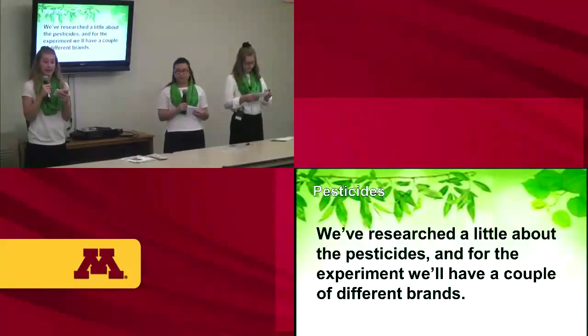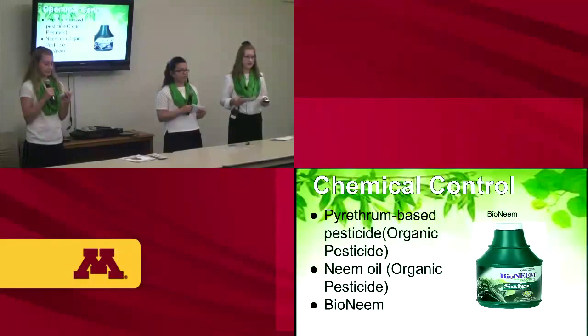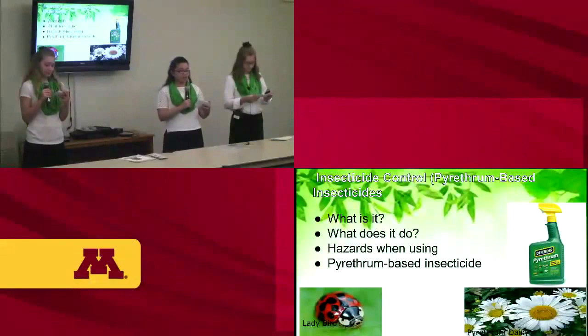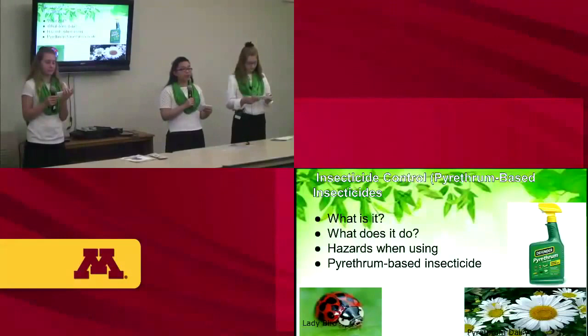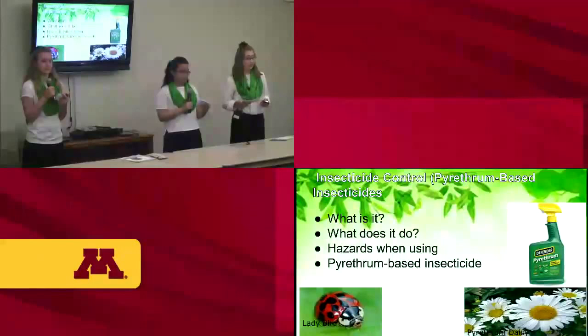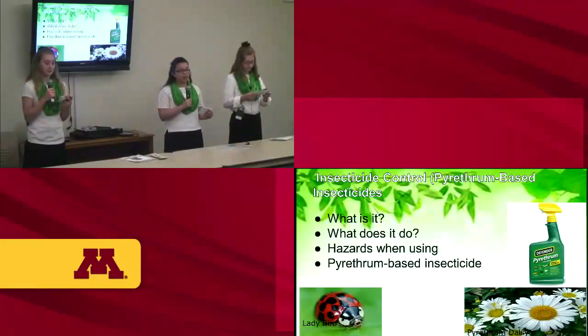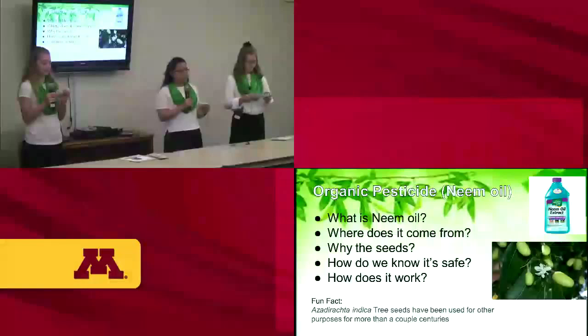We researched a couple of different brands of pesticides and four different types of insecticides. The first is pyrethrum-based. Pyrethrum is a power daisy that has been grown for thousands of years in climates like China, East Africa, and New Zealand. The power daisy plant can produce up to 400 flowers and is very sensitive to soil and weather conditions. A downfall: if you put too little pyrethrum, it will only knock the bug out for a day or two. Too much could harm ladybugs, which are good for your environment. Pyrethrum can also be harmful to aquatic insects and their predators.